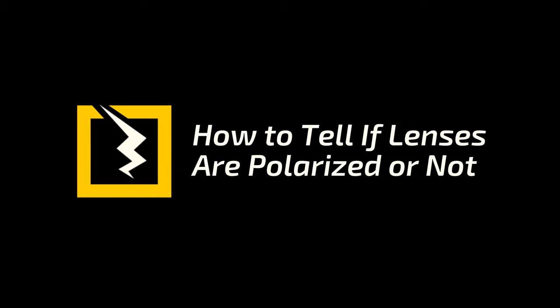It's hard to hear all those benefits and not want a pair of polarized lenses, right? Well, you might already have a pair and not even know it. So let me tell you how you can figure out whether your lenses are polarized or not. It's super easy to tell if a pair of sunglasses are polarized. Most of the time you can tell just by looking at them. A lot of polarized lenses are darker than normal sunglasses because of that special filter.